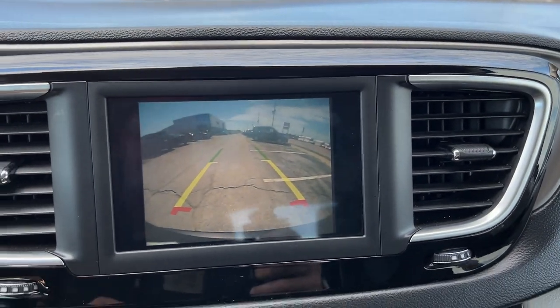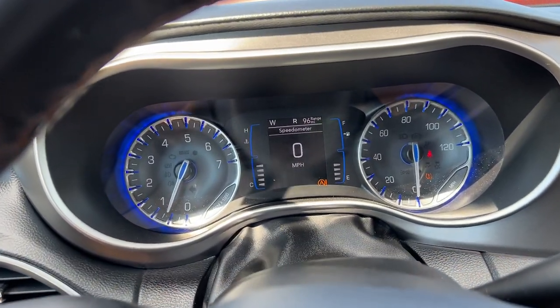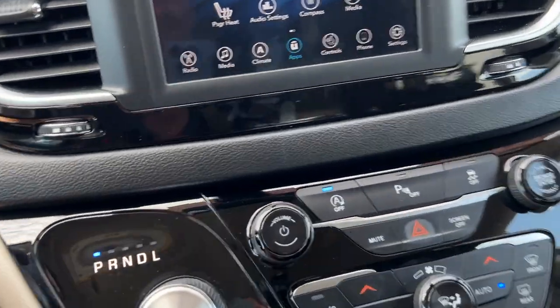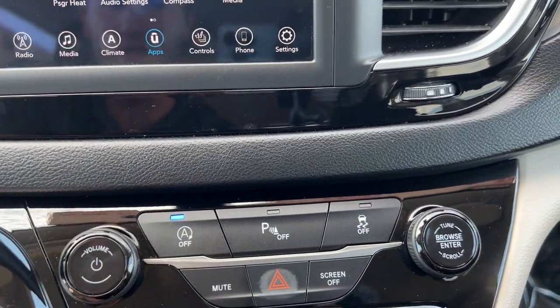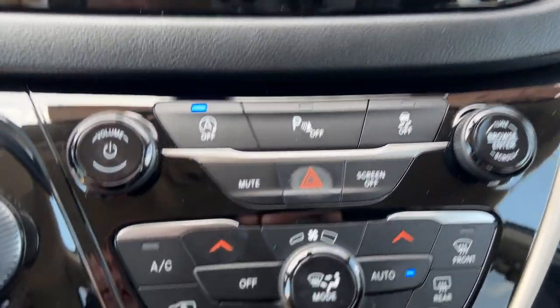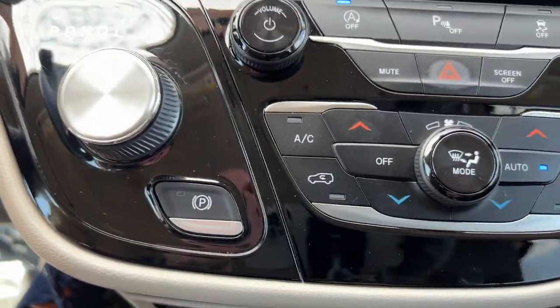Making sure we're completely safe here. Rear parking sensors also pop up on your front display. We have analog controls for volume, start-stop technology, parking sensors, traction control, tuning, muting, hazard lights, turning the screen off, and climate controls. This vehicle is also equipped with an electric parking brake.